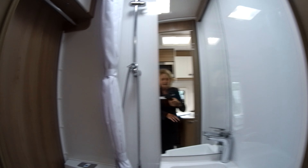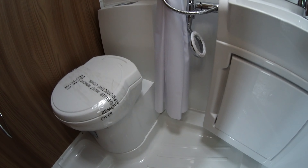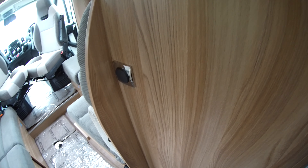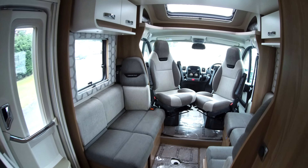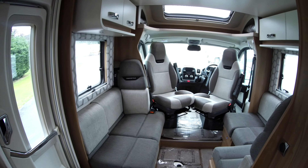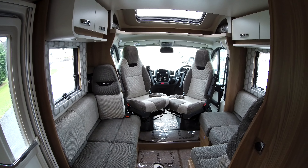Also to the centre sits a combined washroom, having a shower facility. This is an excellent family motorhome with all the facilities you would need on board, and this motorhome has travelled 5,674 miles.